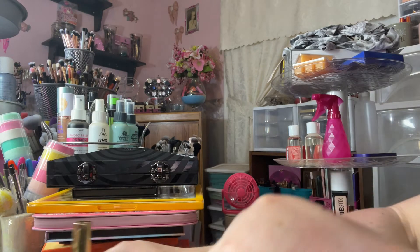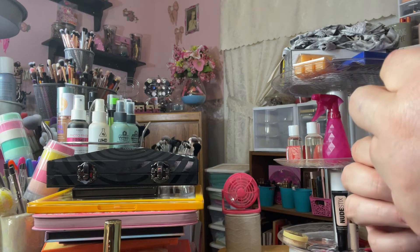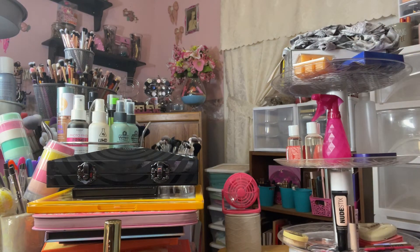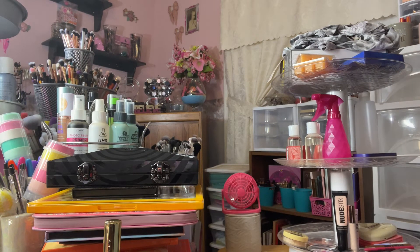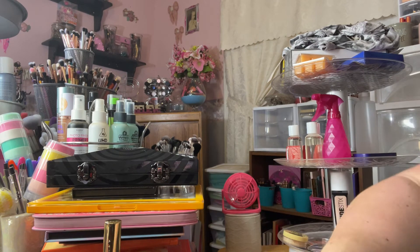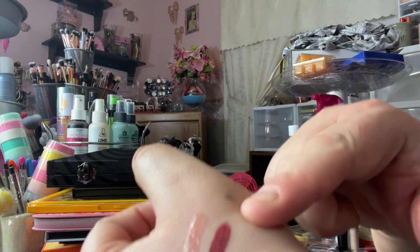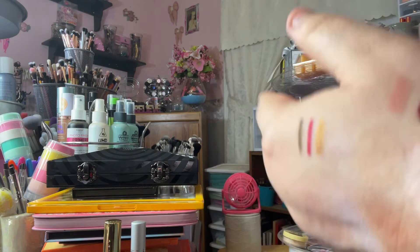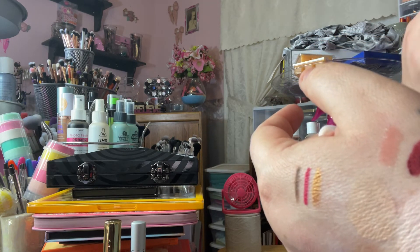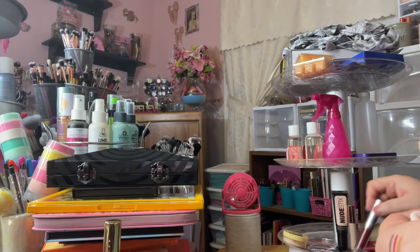I used two lip products. The first is the Pure liquid lip in the shade 'Fever.' It's very mousse-y and it dries down super fast and it looked patchy, so I went over it with a lip gloss and then it was super messy and went all over my mouth — I couldn't get a clean line. I did not like this; that's a no.